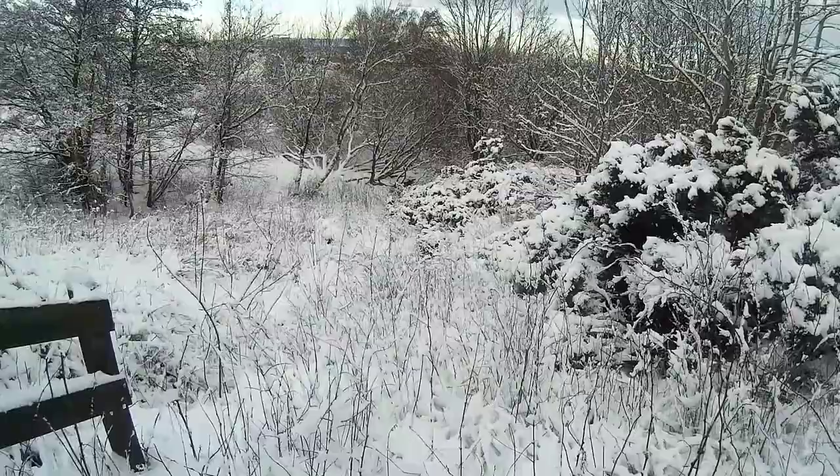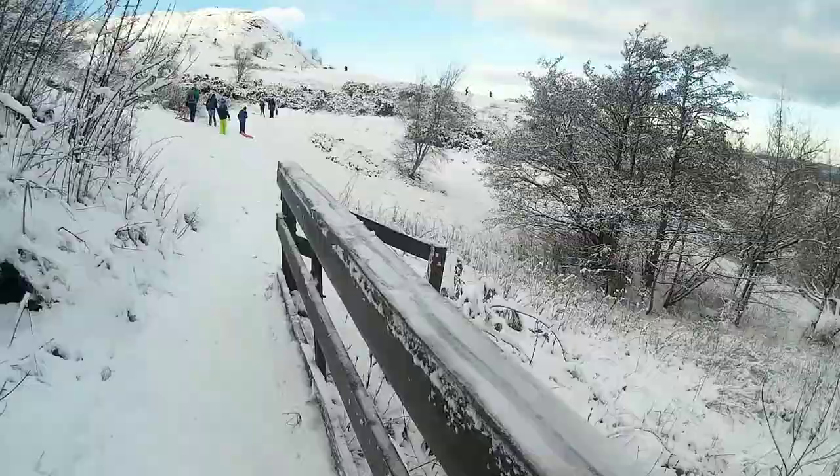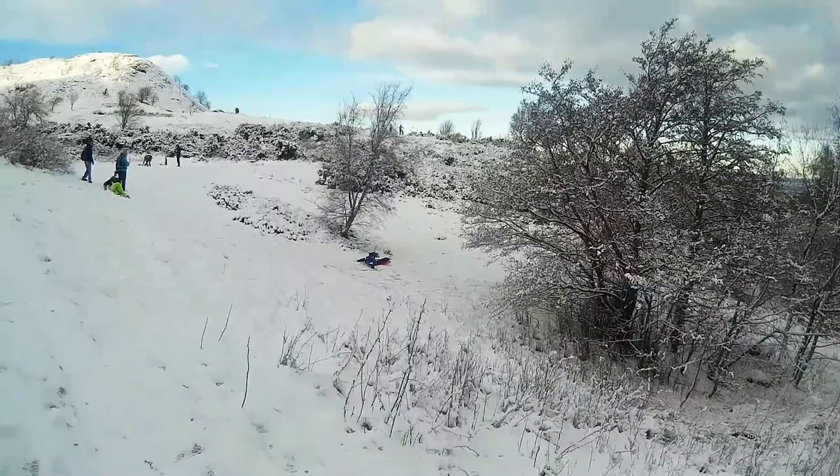Covered in snow, the whole area is looking so different than usual. Look at them having fun in the snow! When the Pentlands are covered in snow, people come here for different kinds of snow sports.